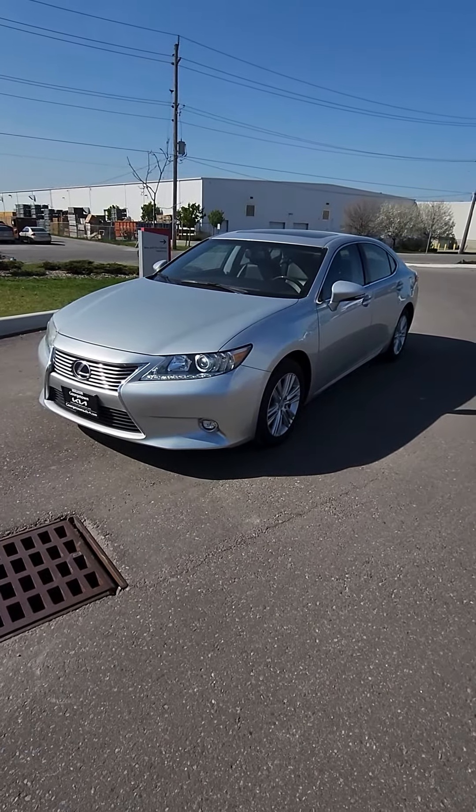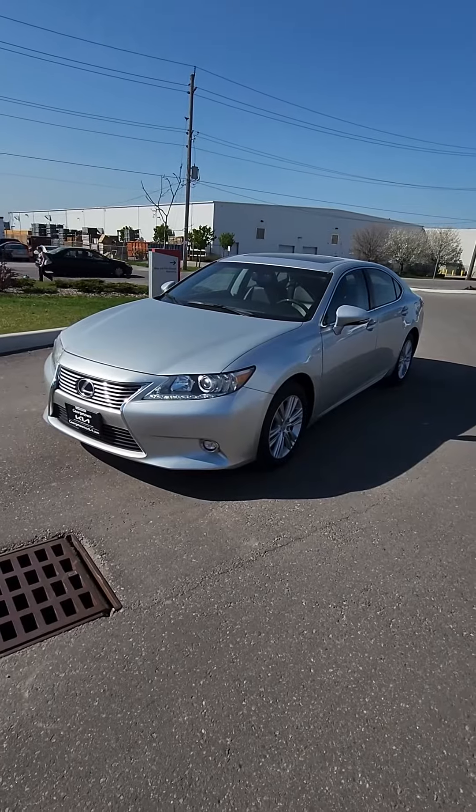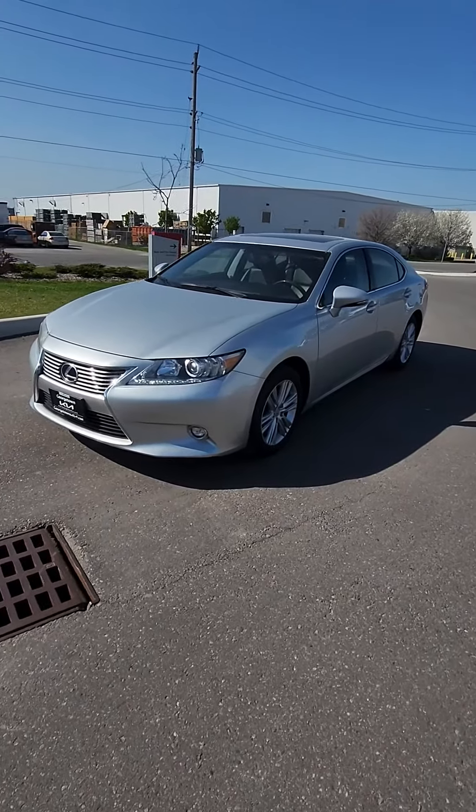Good afternoon. This is Ian Rain down here at Georgetown Kia. Just want to get you a little bit of a walk around video on this beautiful 2014 ES350.